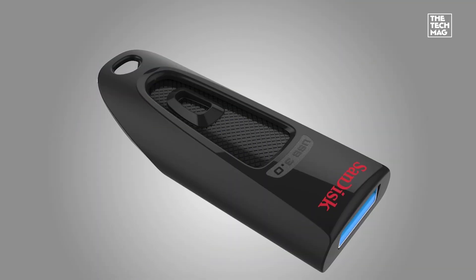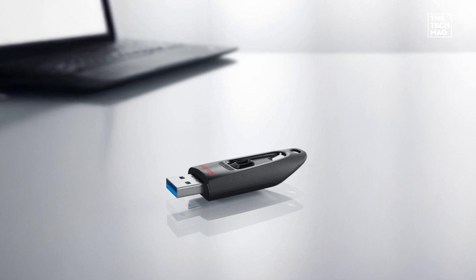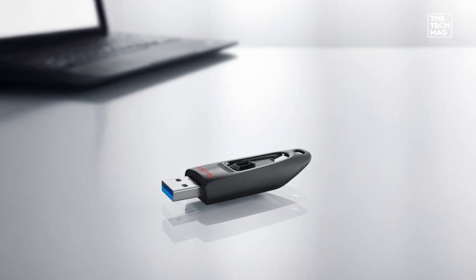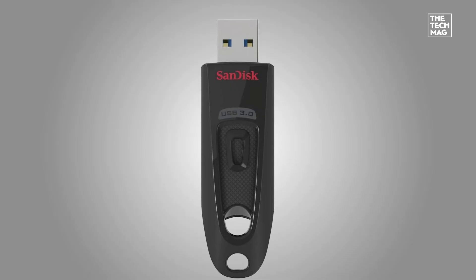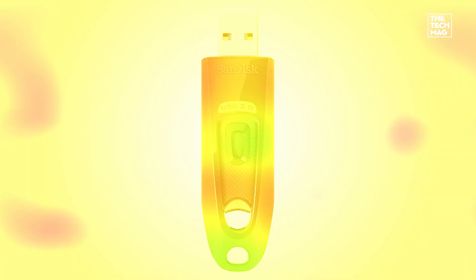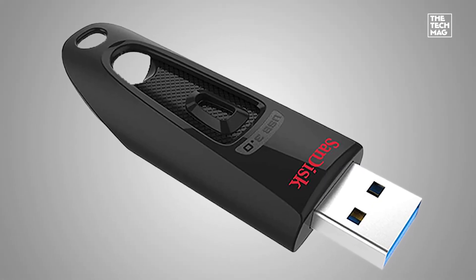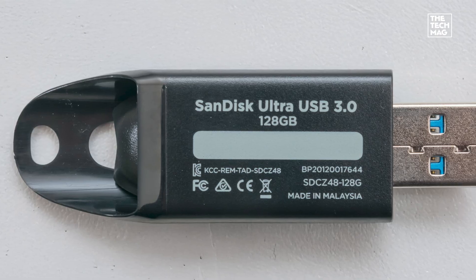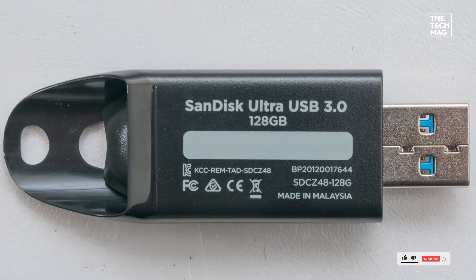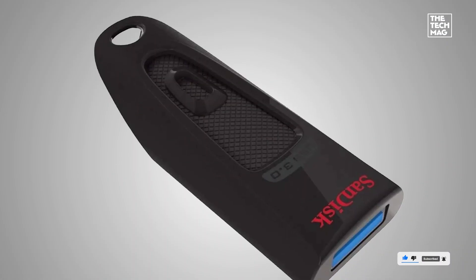The Budget Backup. Need a small, affordable drive for quick transfers or bootable installs? The SanDisk Ultra 32GB is a classic. It offers USB 3.0 speeds up to 80 MB/s, a compact and durable build, and just enough space for documents, drivers, or recovery tools. It's ideal for IT kits, classroom use, or anyone who needs a few reliable backups on hand. Check the description below for the best deal on the SanDisk Ultra 32GB.